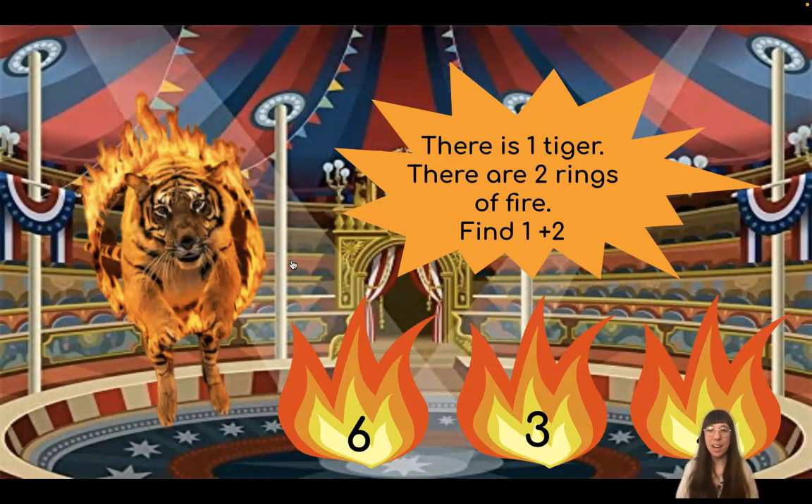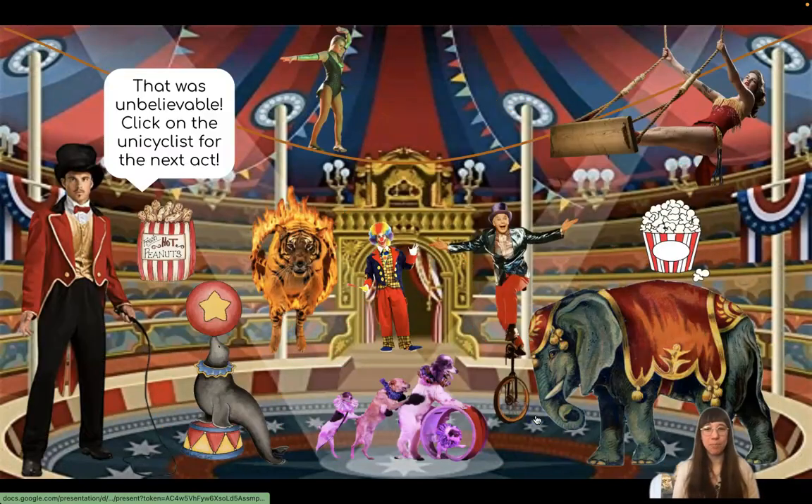Let's use our fingers to help. On one hand, I'm going to show one, and on the other hand, I'm going to show two. Now let's count and see how many I have all together. One, two, three. One plus two equals three. Which number shows three? Wonderful job, friends. That was unbelievable.